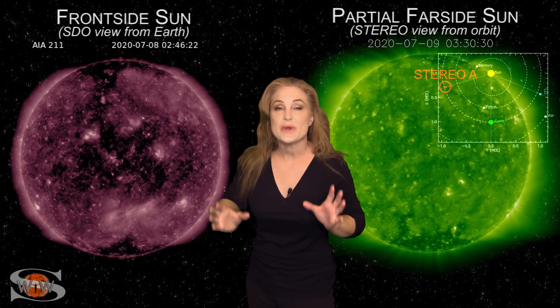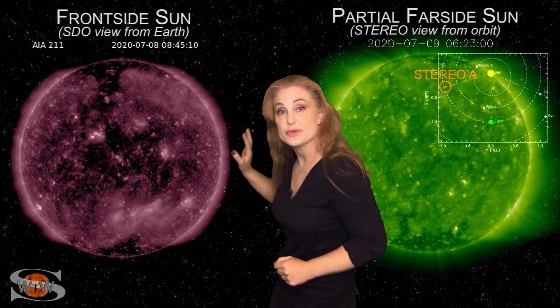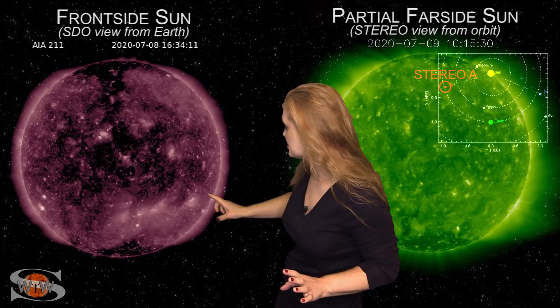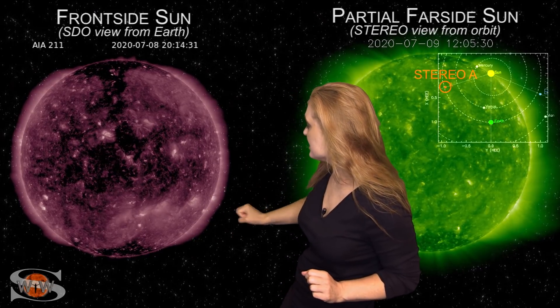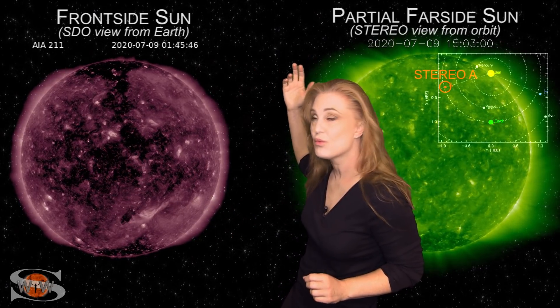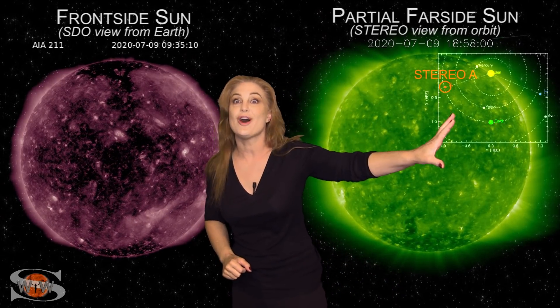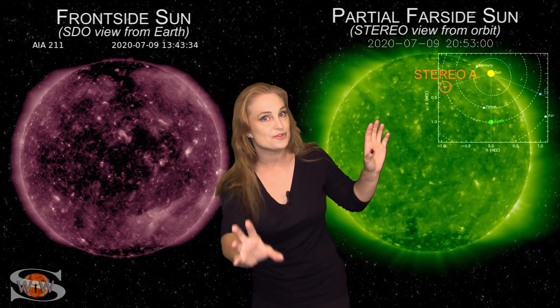Space weather this week is definitely keeping us on our toes. As we switch to our frontside sun, we actually had two different solar storm launches — one in the south around the 8th and the 9th, and at almost the same time, one in the northwest. As both of these launched, the one in the west moved off to the west, but the one in the south moved toward Earth.